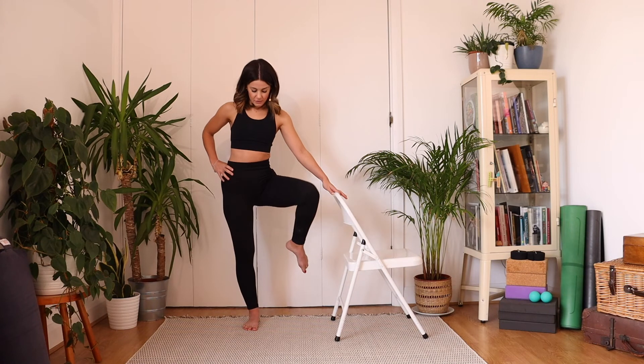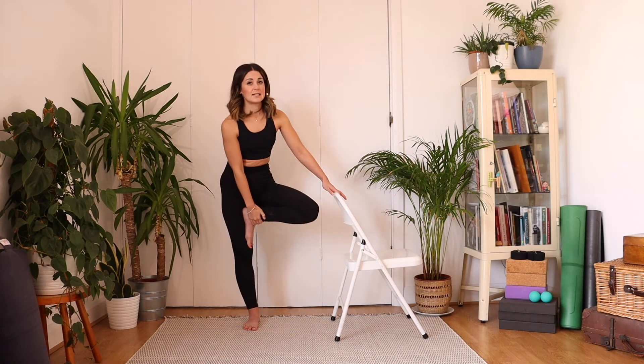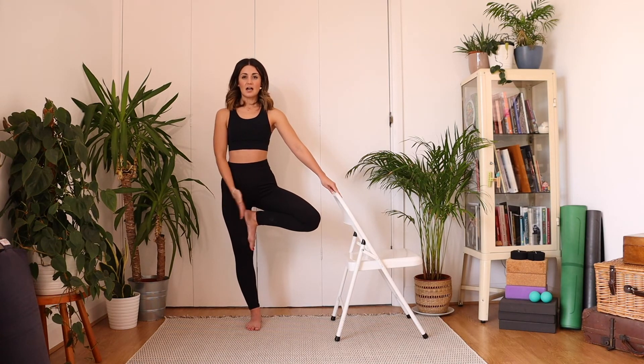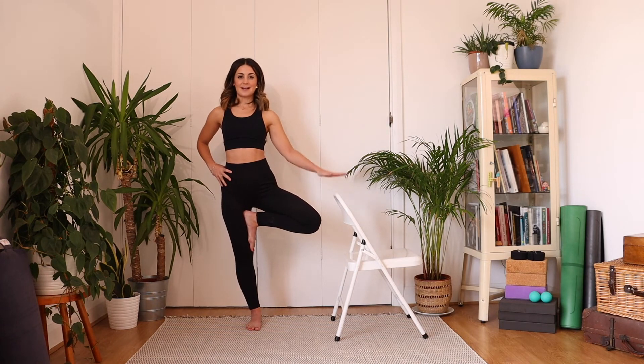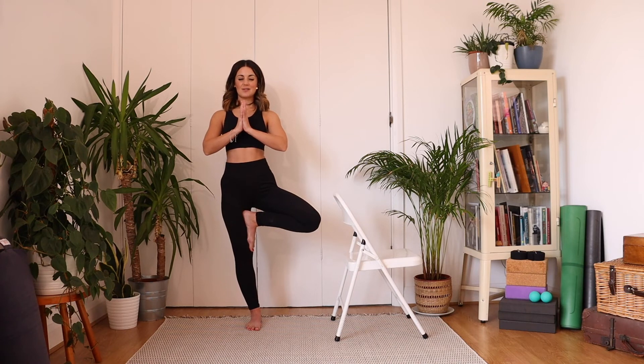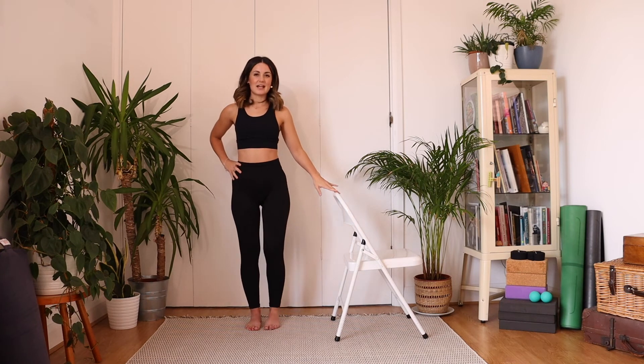Let's go for that balance — bringing the foot somewhere down the inner leg, just avoiding pressing into the knee. Press the foot into the thigh or the leg, and press the leg back into the foot. Maybe we just test our balance like this, or bring hands together at heart center. Relax the shoulders away from the ears and rest your eyes onto something that's not moving. Breathe into the wobbles and don't judge yourself or speak unkindly to yourself — if you are wobbling, it is all part of the practice. Some days balance comes really easily and other days it's just not going to happen. Take one more breath, exhale, bring your hands down, release, and give your standing leg a little shake.